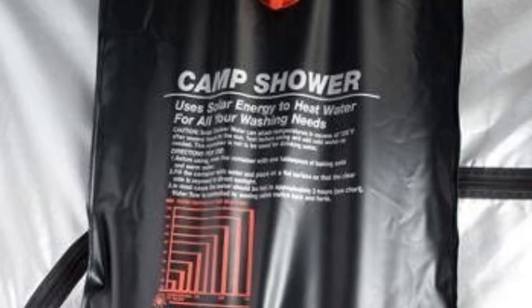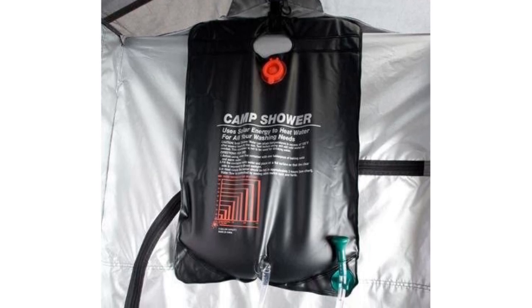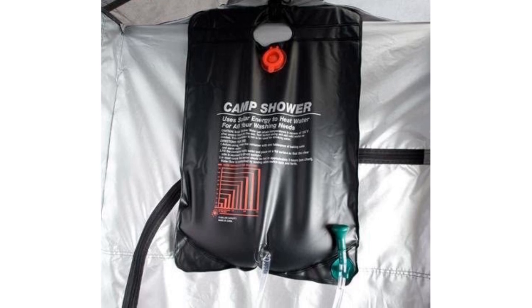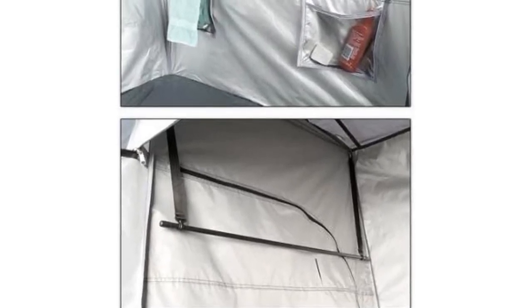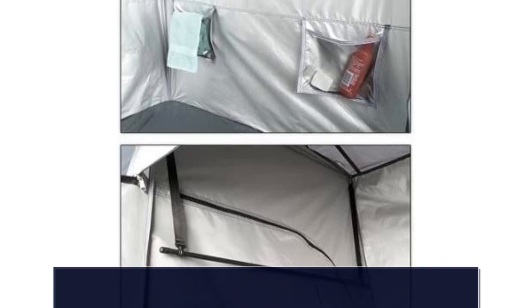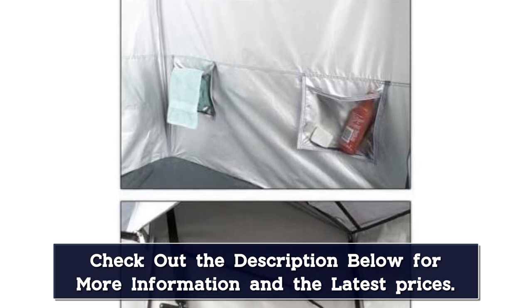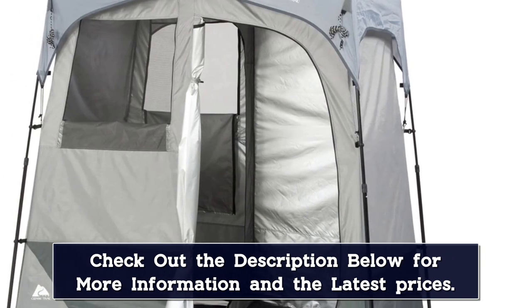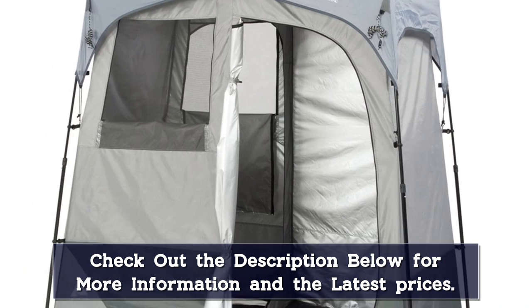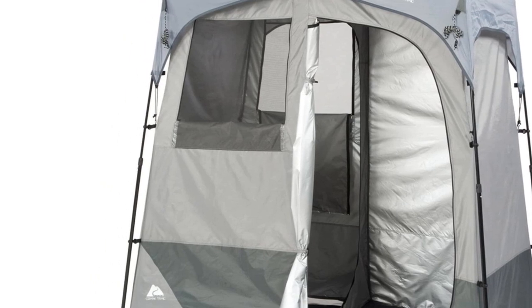There are also plenty of pockets and a rack for your clothes and towel. This one isn't a pop-up so you'll have to put it together, but don't worry — it's straightforward, fast, and easy enough for one person to tackle alone. It's worth noting that this tent is heavier than the others reviewed, weighing in at just over 20 pounds. If you're a car camper this won't be a problem, but if you're planning on setting up camp further from your car, you might want to look at lighter options.